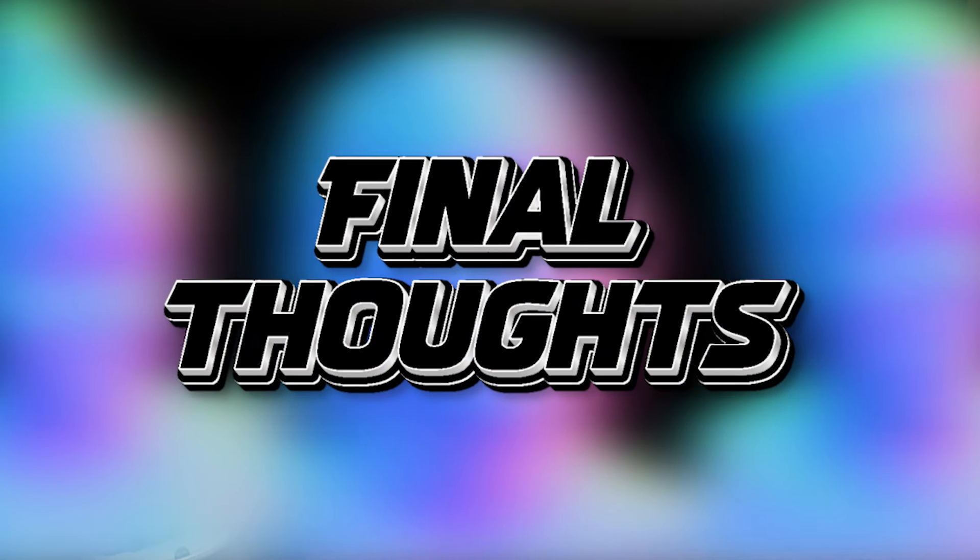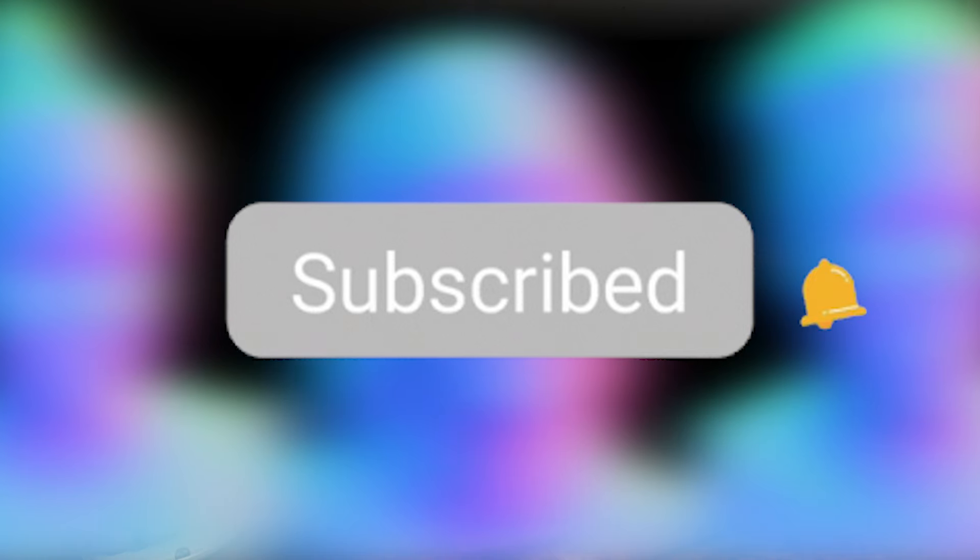And there you have it — what we know about the V69 update so far and all the wonderful additions it will be bringing to the Quest, from multitasking to hopefully true wireless PC link. Who knows what Meta has up their sleeve next, but it'll be interesting to see once this update actually comes out. Thanks for watching, hope you enjoyed the video and learned something — if you did, make sure you drop a like and sub and I'll catch you in the next one.